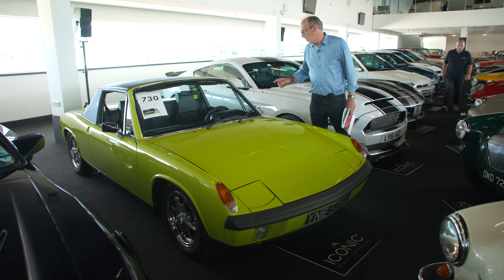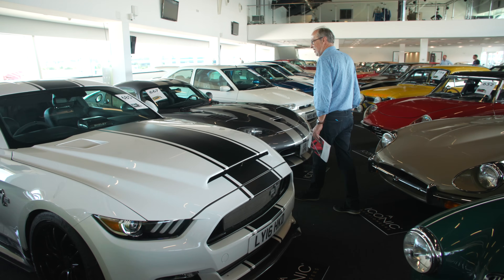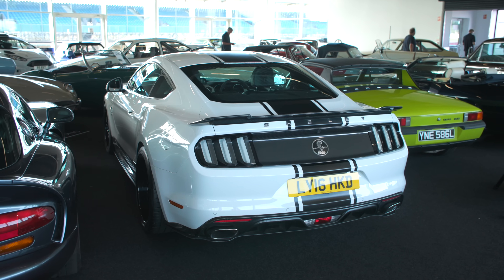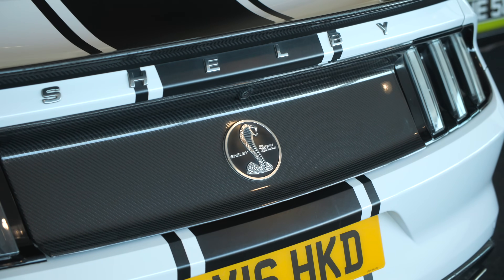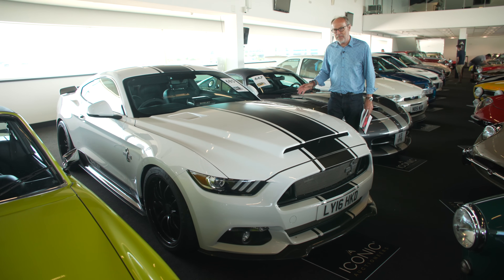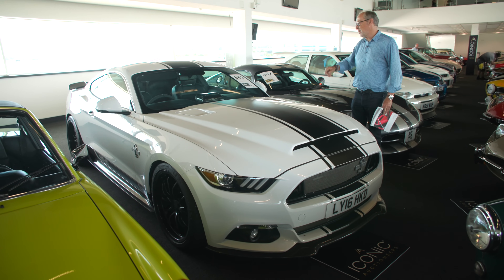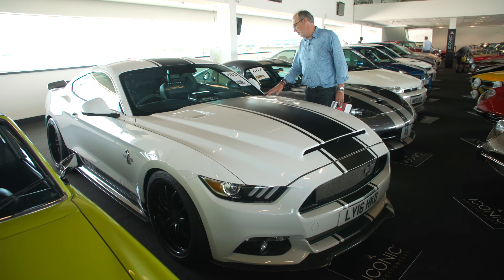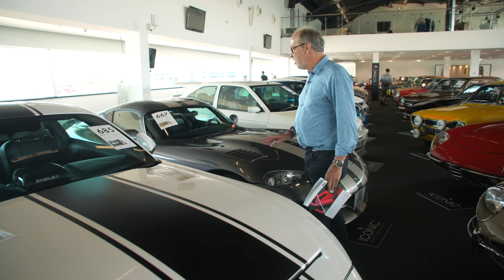Two giant bits of Americana: this is a 2016 Ford Mustang Shelby Super Snake - they're crazy things anyway, Mustangs, but this one has 800 horsepower, two-wheel drive. I've not driven one as wild as this. What's interesting is it's right-hand drive because by then they were actually doing right-hand drive Mustangs, and it's quite tempting at £75,000 to £85,000.